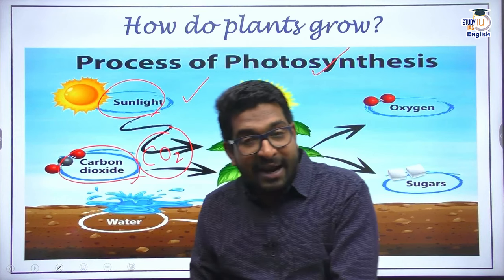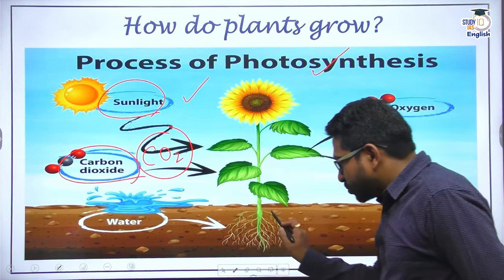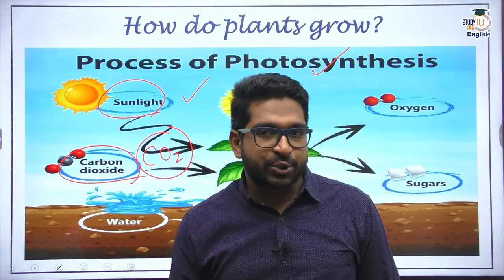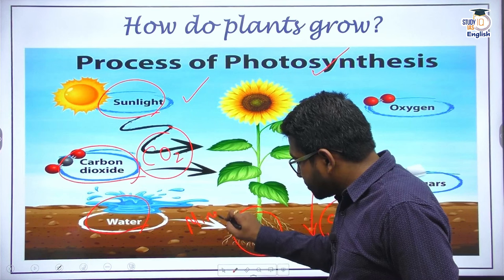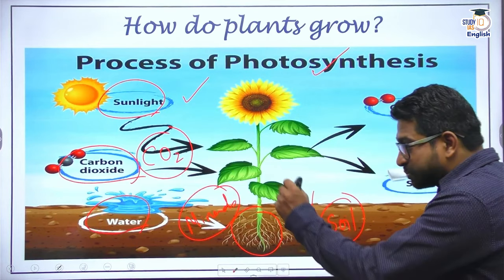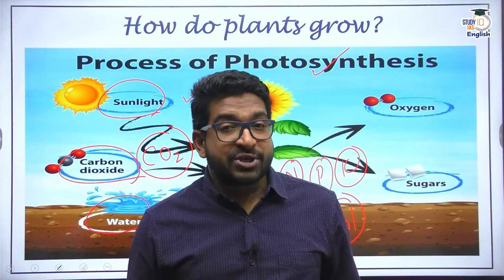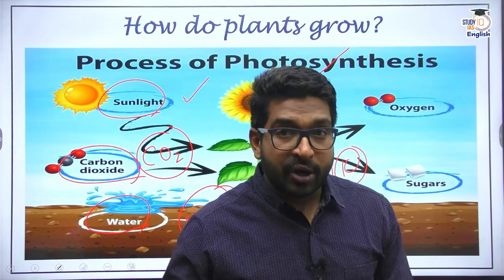Any terrestrial plant has roots, and those roots are in the soil. The soil is responsible for providing two important inputs to the plant: water, and minerals mixed with that water. Farmers apply urea, DAP, and many kinds of fertilizers because those minerals — nitrogen, phosphorus, potassium, and other macro and micro elements — are needed for photosynthesis. The output of photosynthesis is oxygen and food, that is glucose.